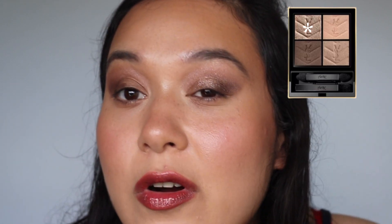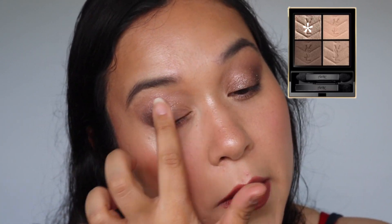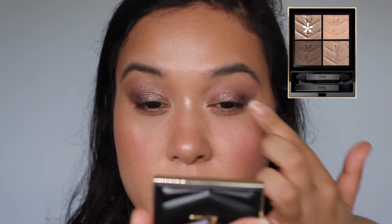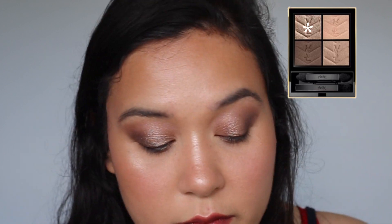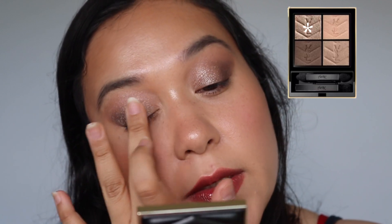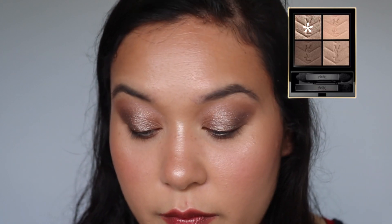Interesting — so more of a topper shade. On the swatch it definitely looks very opaque, whereas on the eyes it looks a bit more sheer. I'm going to see if I can build it up, spraying my brush with a little bit of airbrush flawless setting spray. I think this is the opacity it wants to be — it's not going to be more than this. Then I want to go in with the Rephr 03 brush with the lightest shade to highlight the inner corners.